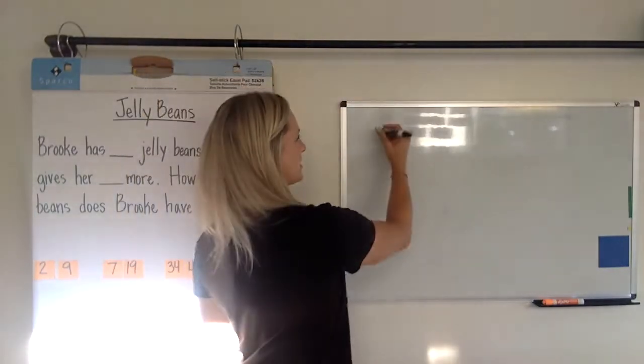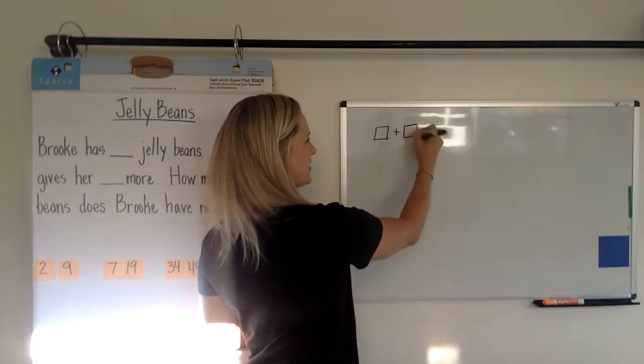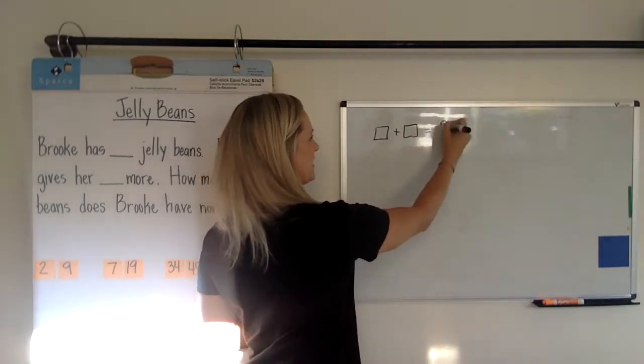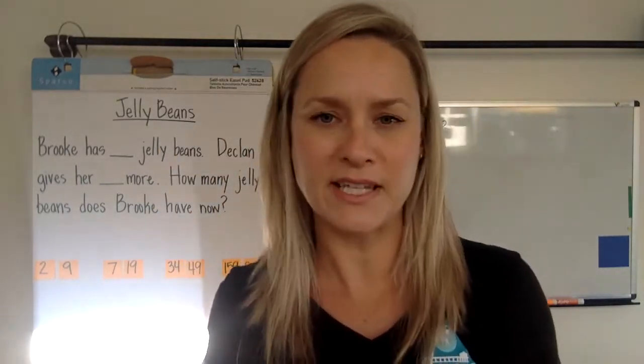Basically, your children are going to get two numbers to join together — they're going to know these two numbers and then try to figure out what the result is. So we're going pretty simple, pretty basic.